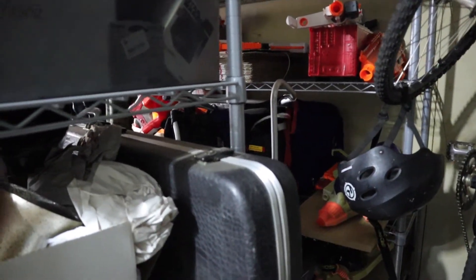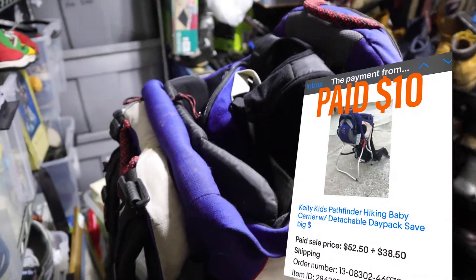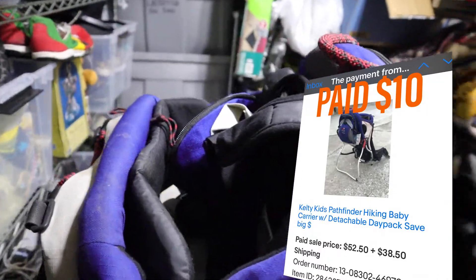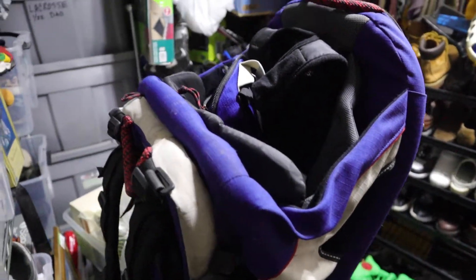All joking aside, I've had a few sales over the last couple days. First item is this Kelty baby carrier. Sold it for $50 plus shipping. I've had this for quite a while — it's just a baby backpack with a frame on it, so whenever you're hiking you can take it off and sit it down on the ground. Really cool little baby backpack. I paid $10 for this at Goodwill and sold it for $50.